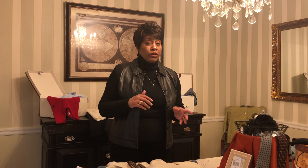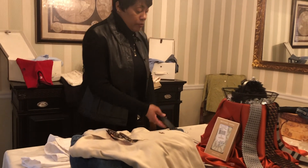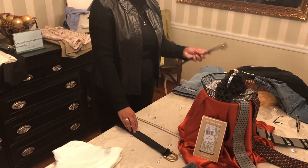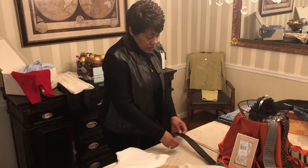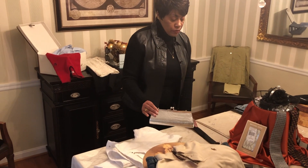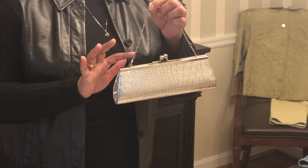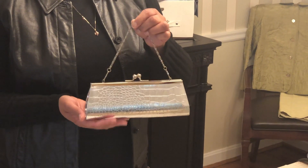Another thing I tend to pick up at my thrift stores are belts. You can usually get really good leather belts for like $2 or $3. When I see them, I pick them up. I have a black and silver belt here, a black leather Chaps belt, and a black leather Kenneth Cole belt. I also have here a silver evening handbag that I think I paid $2 or $3 for, and I tend to keep those around for special occasions.